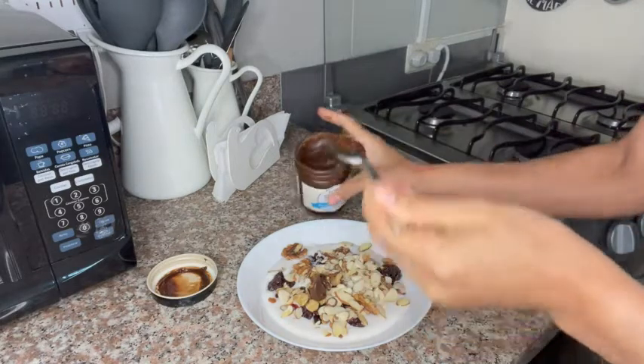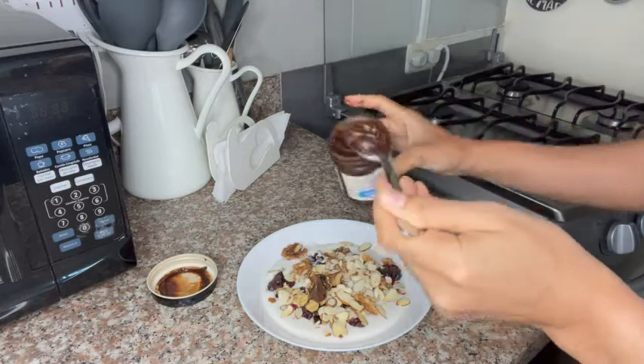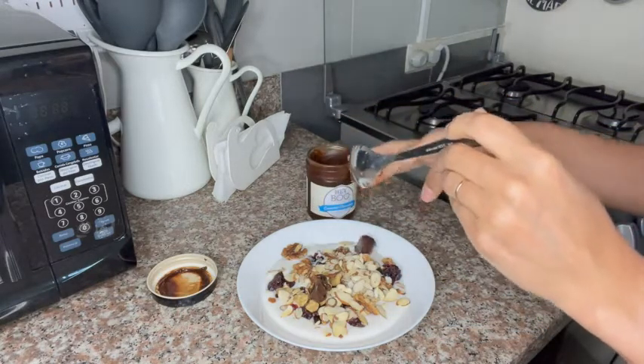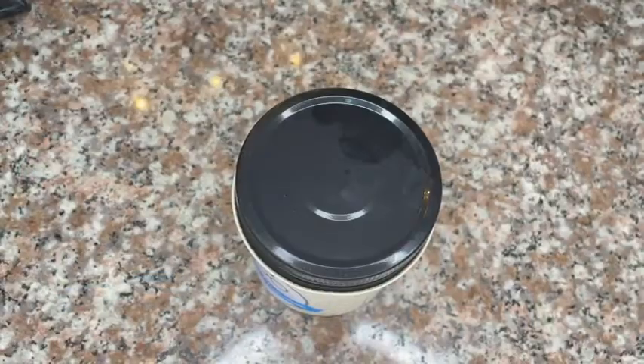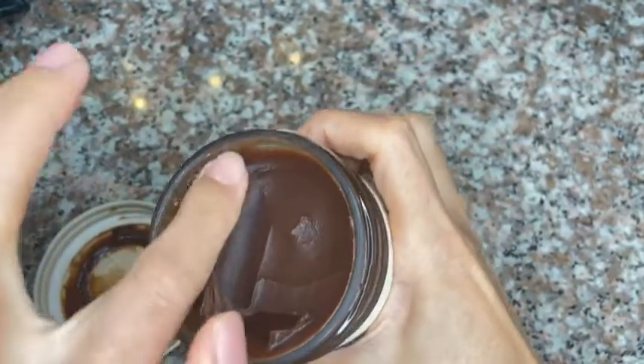My husband loves to put this coconut chocolate spread on his toast or oatmeal. Personally, I love to put it on top of my yogurt. I have to say that in my case the spread is a little thicker because I put it in the refrigerator.